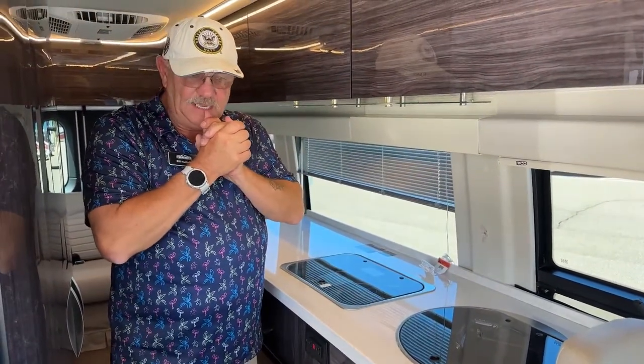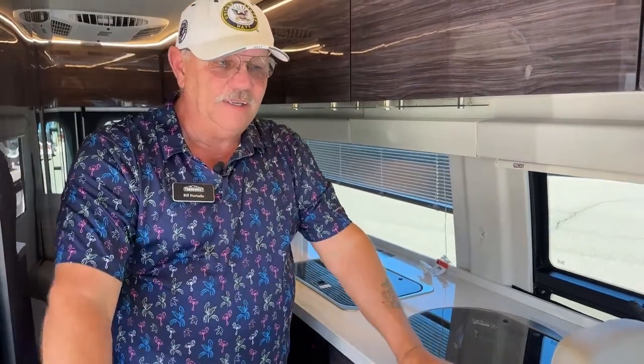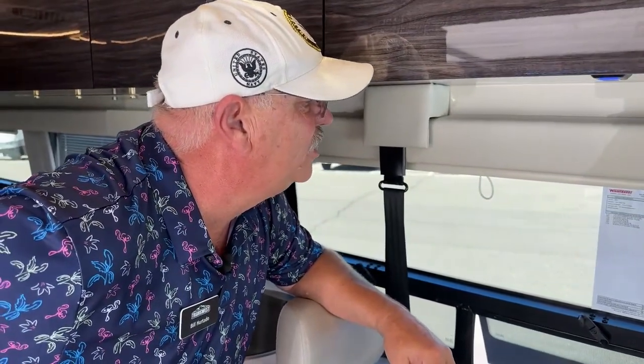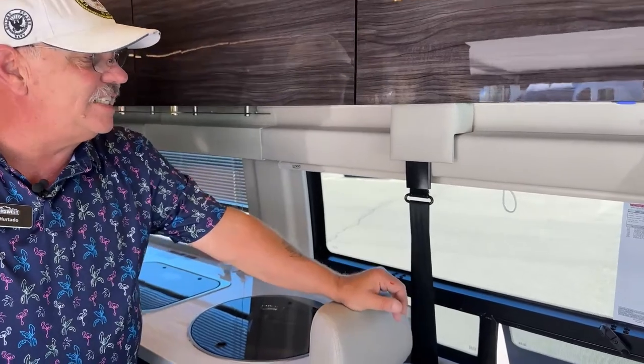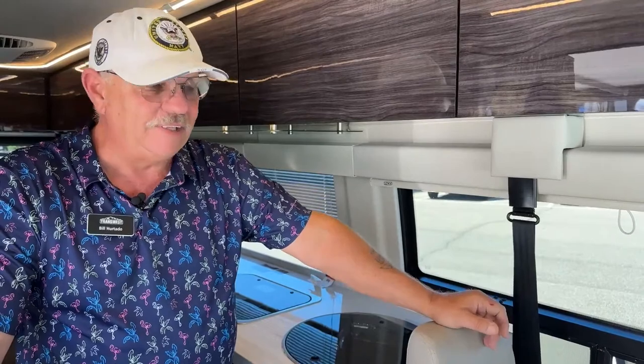We've got 24 gallons of fresh water on board, 19 gallons of gray holding capacity, and 9 gallons of black holding capacity. I already mentioned the 16-gallon propane fillable to 80%, so take 3.2 gallons off of that.